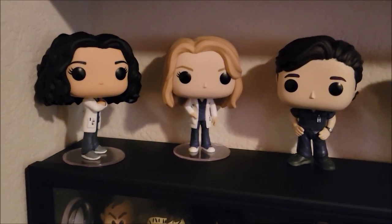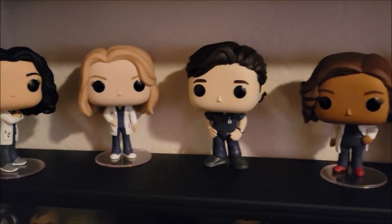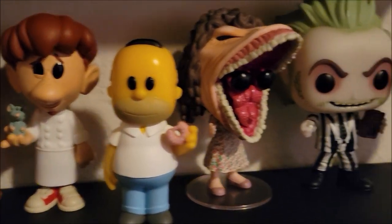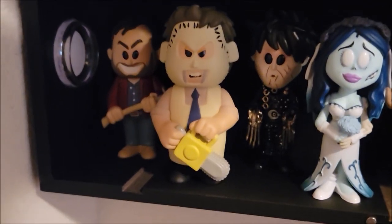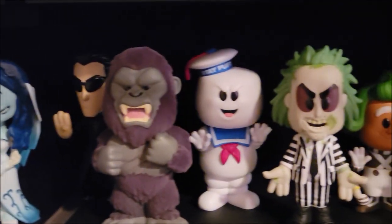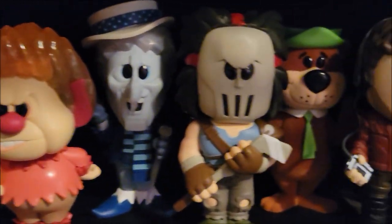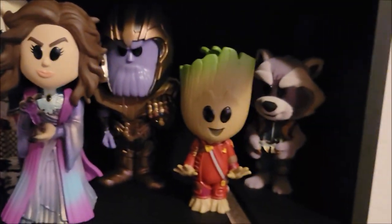Moving on, we have some more movie and TV show pops. We have the four from Grey's Anatomy, some sodas that are out of room, Edward Scissorhands, more sodas we need room for, and our Beetlejuice pops. Our next soda case is completely filled — which is why we have some random sodas just on top. I have done separate videos on these sodas pointing out which ones are the chases, but they are really, really stuffed in there.